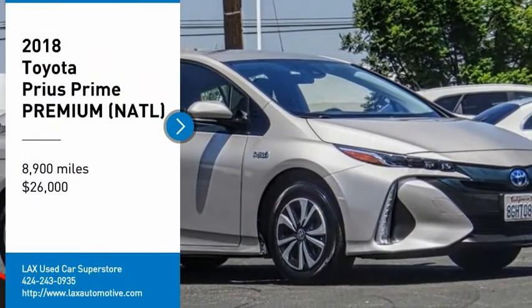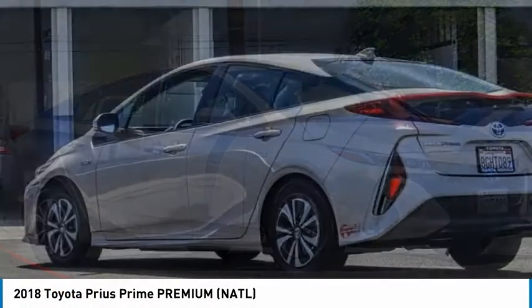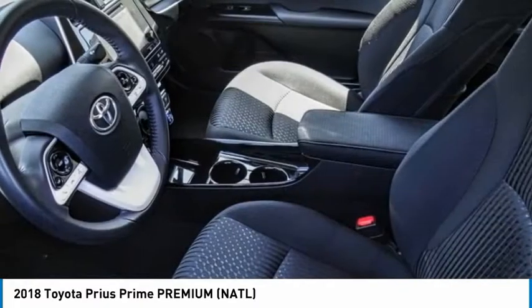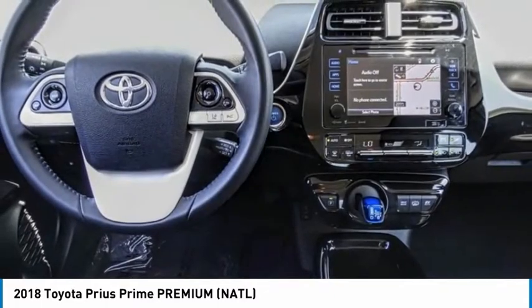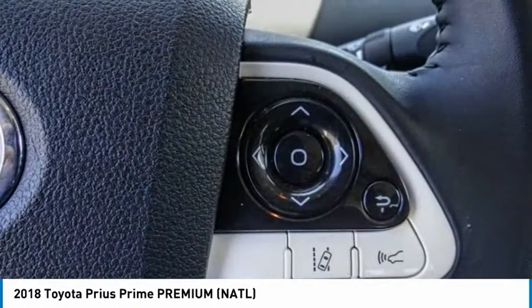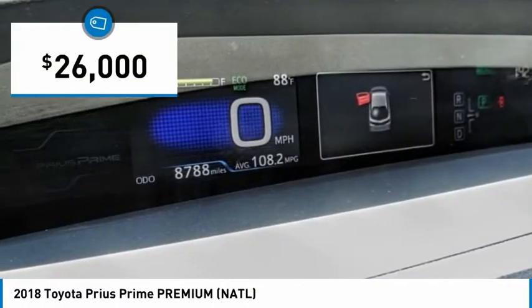We are pleased to show you the 2018 Prius Prime. The Toyota Prius Prime offers you all the efficiencies that you've come to expect from an electric hybrid vehicle. A comfortable ride, solid handling, and a plethora of technology features are all items you'll experience when you get behind the wheel of the Prius Prime. And it is priced below $30,000.